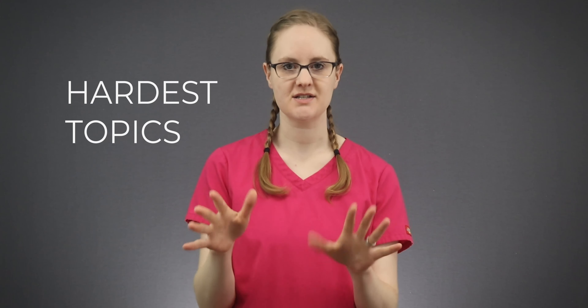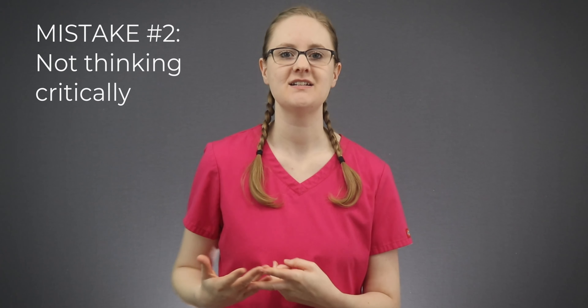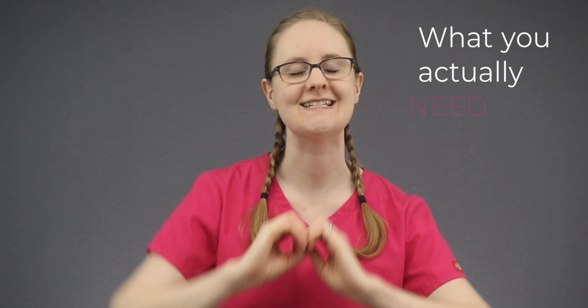Med-surg nursing is one of the hardest topics to learn in nursing school. There are so many different diseases and disorders to know, and it's so difficult to figure out what information is important and what isn't. You don't want to waste your time studying the wrong things. I'm going to give you the secret on what you actually need to study in med-surg and what you don't, and how to critically think along the way.